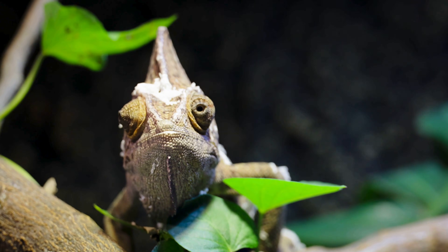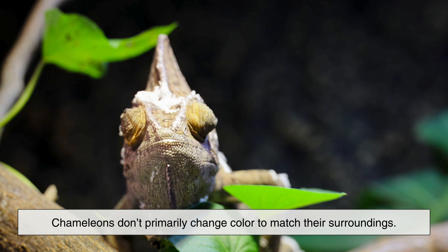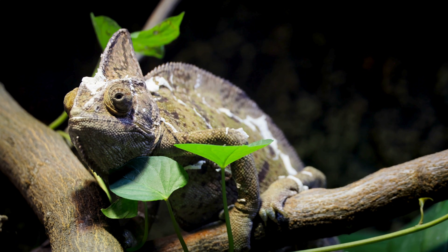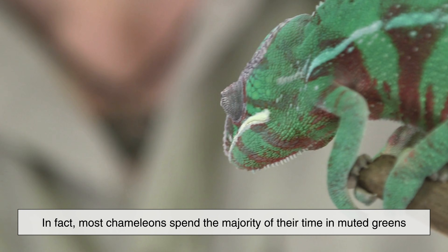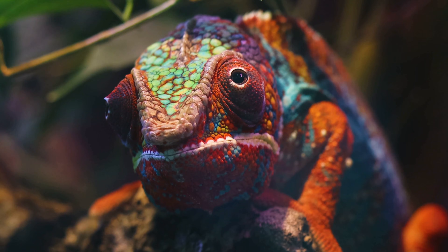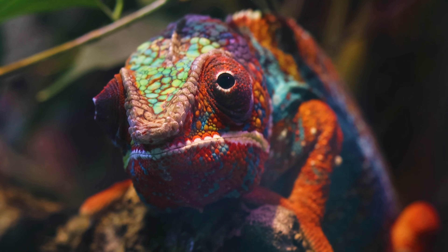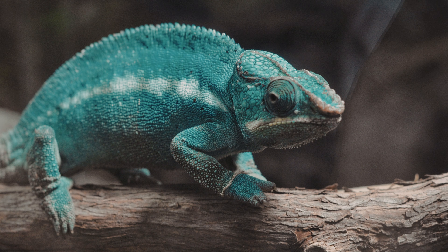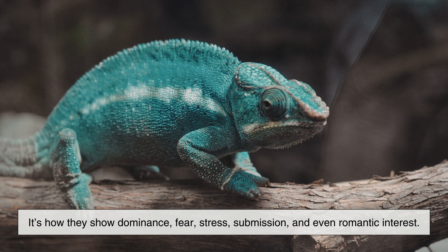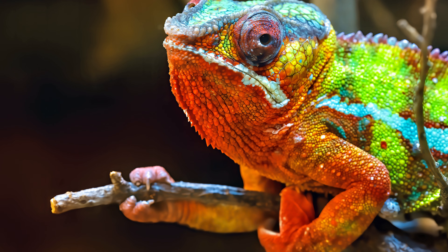Let's start by clearing up the biggest misconception. Chameleons don't primarily change color to match their surroundings. While they can blend in when needed, camouflage is not the main purpose of their color-changing ability. Most chameleons spend the majority of their time in muted greens and browns because that's what naturally fits their environment. The dramatic color changes — the bright yellows, deep reds, and striking blues — are not about hiding at all. They're about being seen. Color is how chameleons communicate with one another: dominance, fear, stress, submission, and even romantic interest. Their skin acts less like camouflage and more like a living signal board.